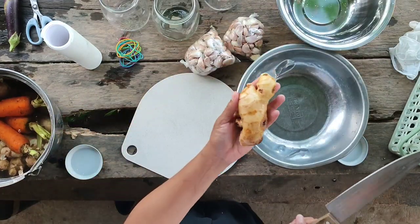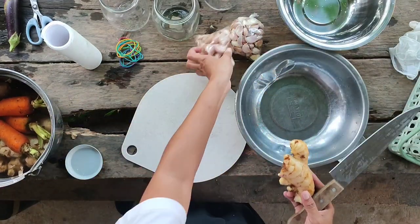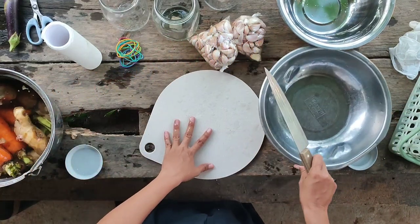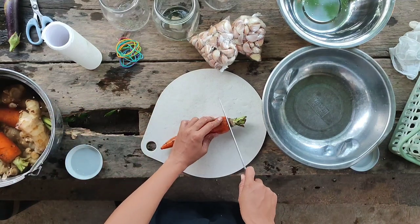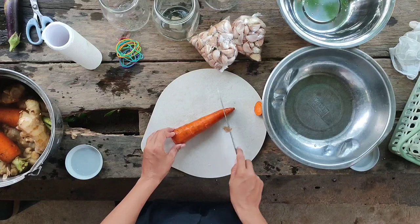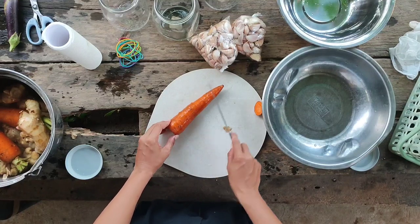Now let's go and start cutting the materials. The ratio is always 1 to 1. We will make fermented fruit juice using a carrot, and oriental herbal nutrients using ginger and garlic. We won't be mixing the garlic and ginger but rather we will ferment them separately.